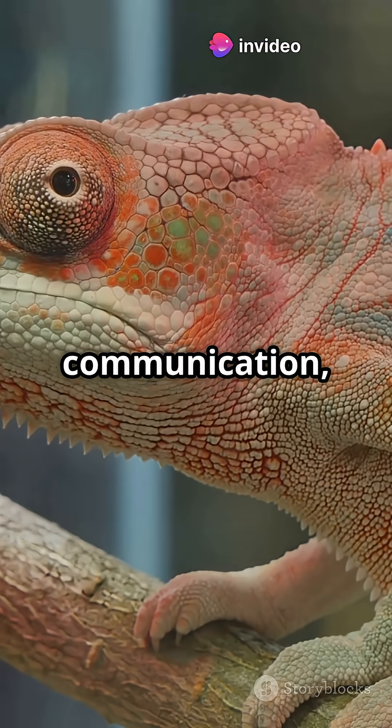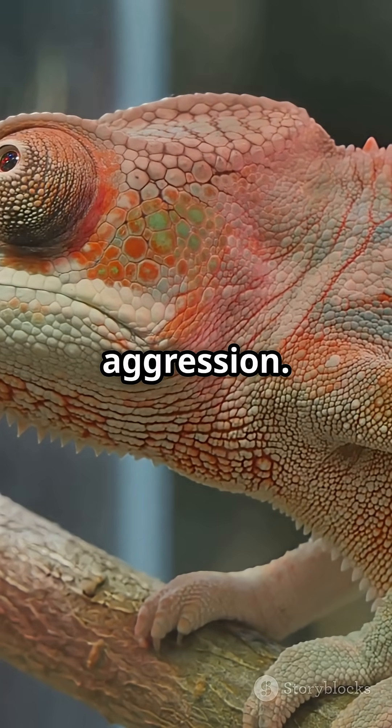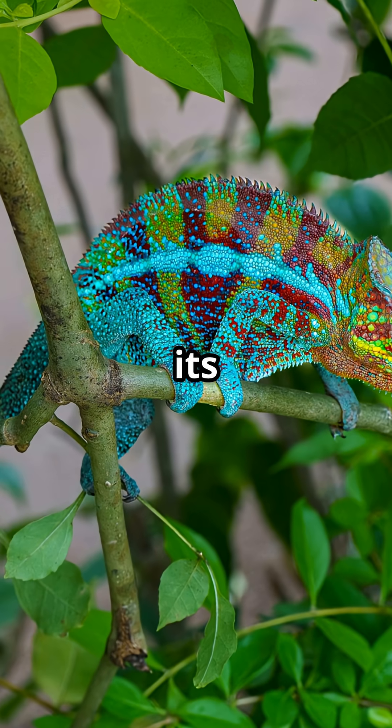This color shift helps with communication, not just blending in. Bright red means aggression. Soft tones mean calm or submissive. Even courtship has its own shimmering signal.